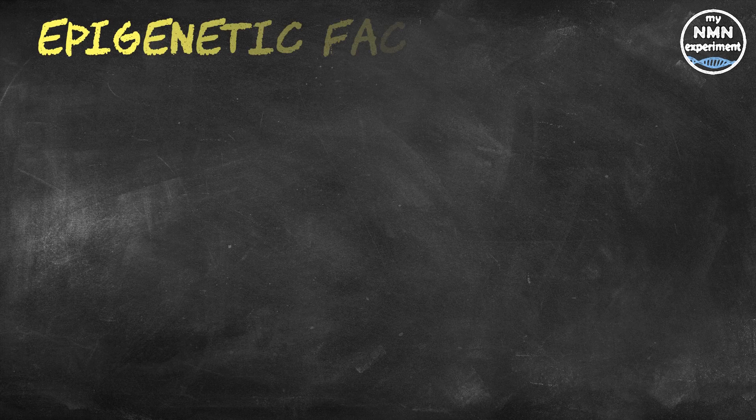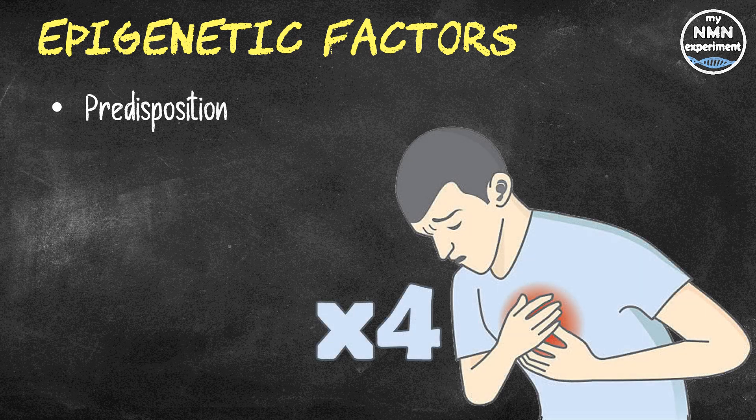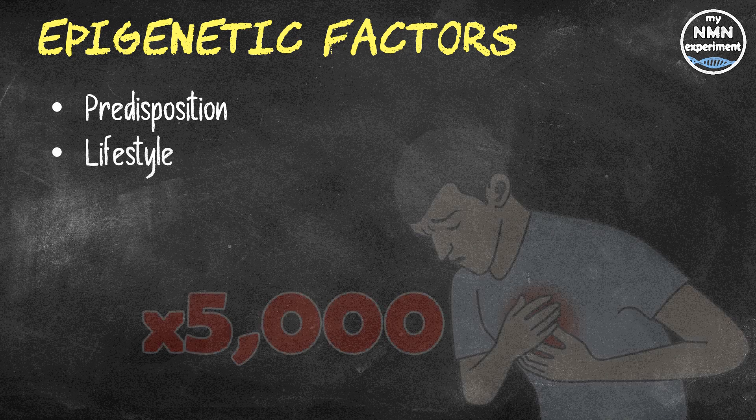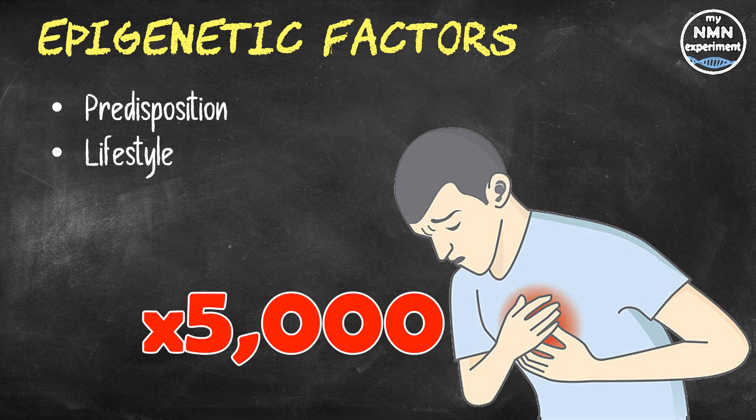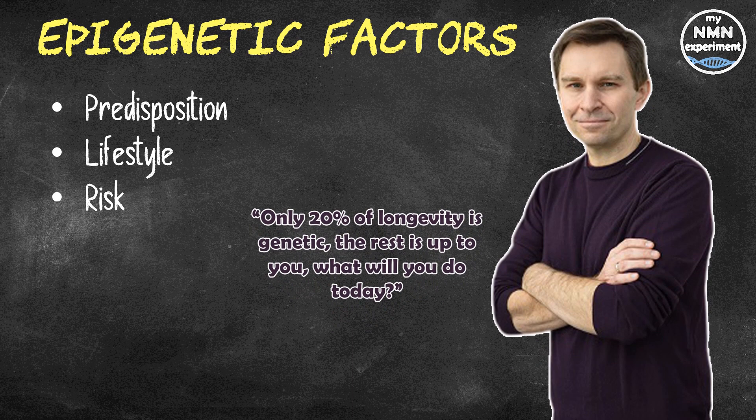Let's discuss our epigenetic factors and how much these can actually affect our health span and our lifespan. Someone at high risk of heart disease from a genetic predisposition — for example, a family history of heart disease — may have four times the chance of developing it. But compare that to someone with a low genetic risk who is affected by external environmental and lifestyle factors: the risk to them is 5,000-fold — 5,000 times more chance of getting heart disease because of the environment or life choices they have made. As David Sinclair says, only 20% of longevity is genetic. The rest is up to you.